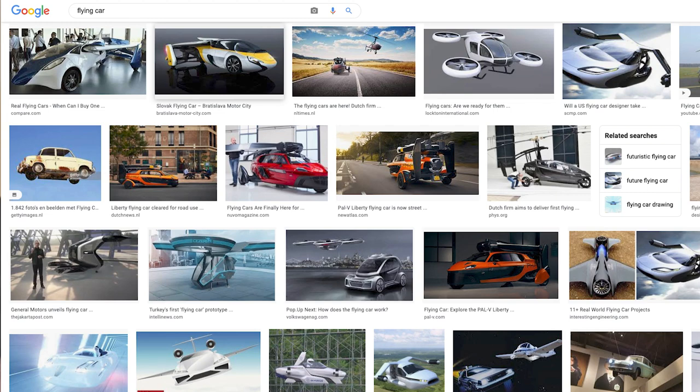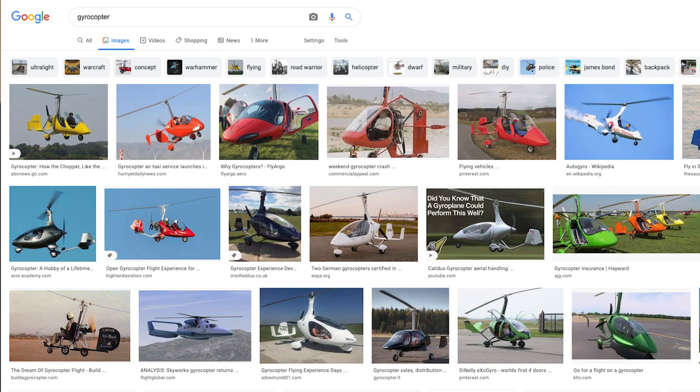Let's get into the design of the PAL-V Liberty. It's a flying car, but it's not a car-plane like many of us would imagine when we hear 'a car that can fly.' It's a car that's also a gyrocopter. A gyrocopter is a vehicle with propellers on the top and in the rear. The propeller in the rear is to push the craft forward, and the propeller on top — similar to a helicopter — provides the lift that allows the PAL-V Liberty to fly. The forward movement from the engine is what allows you to take off.